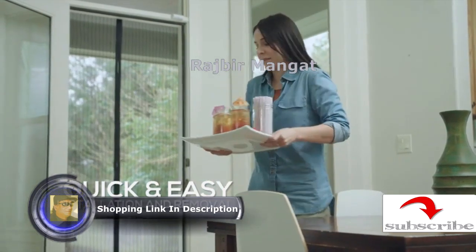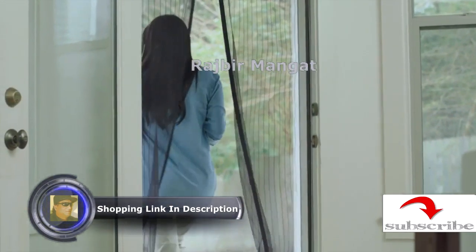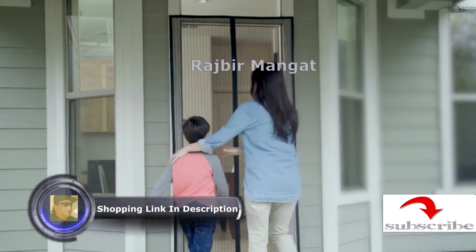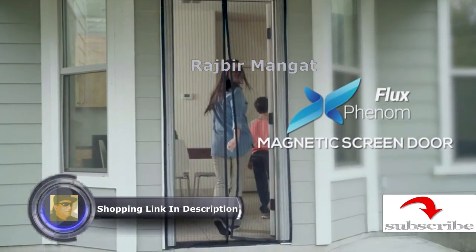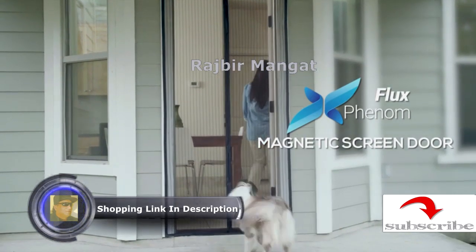Plus, we've included all hardware and a free video installation tutorial for your convenience. Enjoy a home filled with fresh air with the most trusted name in magnetic screen doors, Flux Phenom.